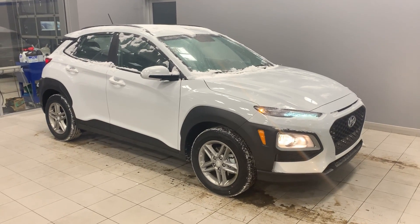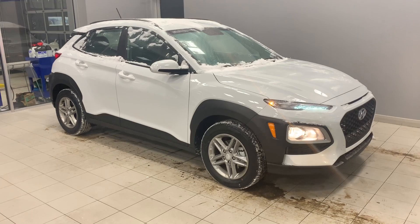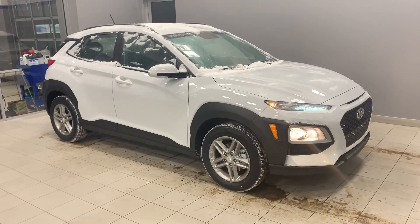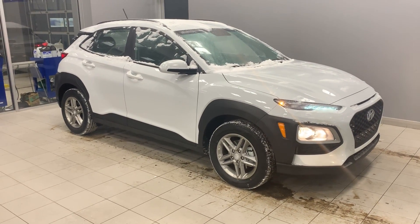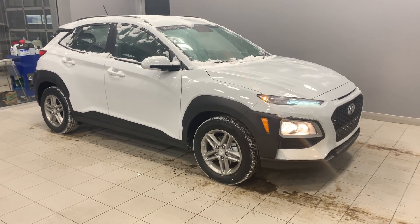Hello again Lindsay, this is Amy from River City Hyundai. Thank you so much for your inquiry with our store and with our Konas. They're the newest member to our little SUV family and we're quite proud of them. They were just actually listed as the North American Utility Vehicle of the Year.